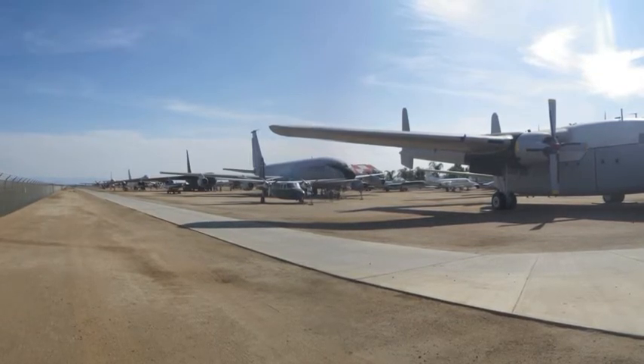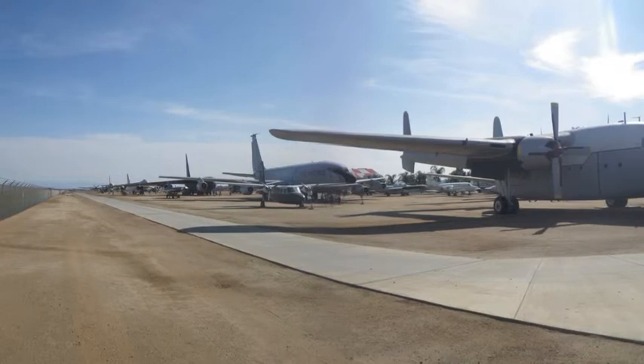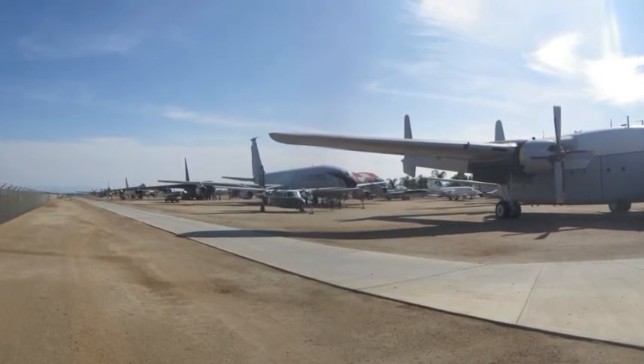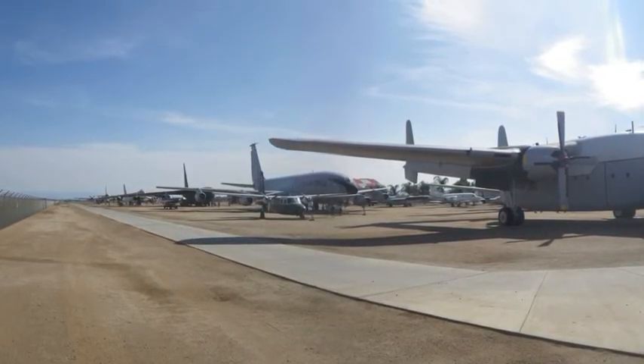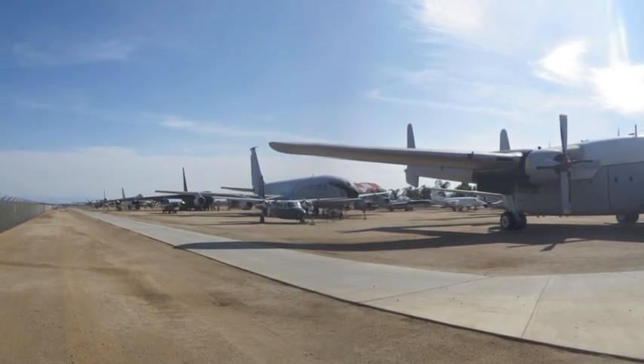The museum's efforts to show the world's aviation history continue out here, with over 70 aircraft on display from numerous countries, including Japan, Great Britain, Russia, and Germany. It's this variety that brings the museum's multinational patrons, both young and old, back to the field year after year.